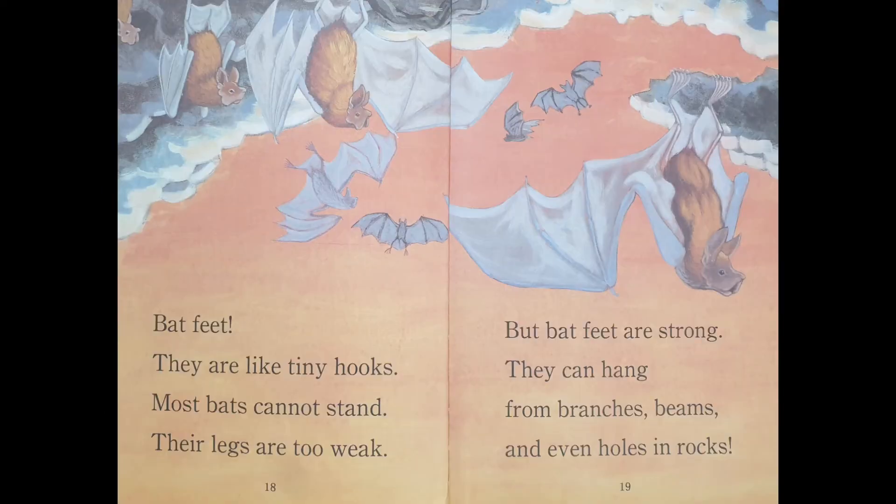Bat feet. They are like tiny hooks. Most bats cannot stand — their legs are too weak. But bat feet are strong. They can hang from branches, beams, and even holes in rocks.